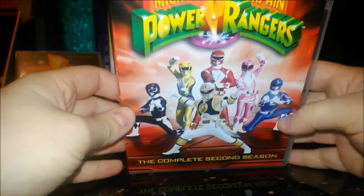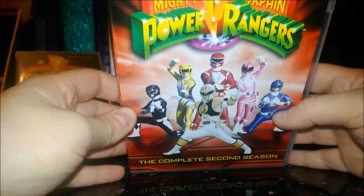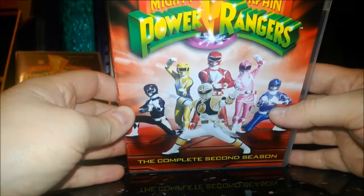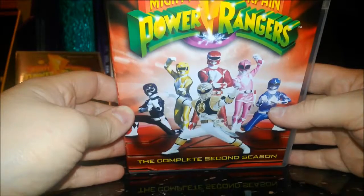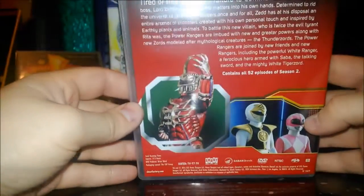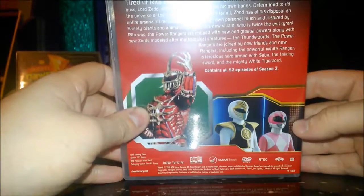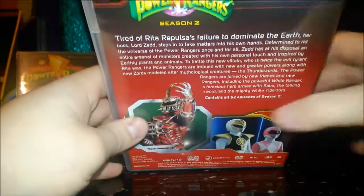Next up is Mighty Morphin Power Rangers: The Complete Second Season, which covers the end of the green ranger saga and introduces the white ranger. It also introduces my favorite villain in the entire Power Rangers franchise: Lord Zed. A funny tidbit — he was supposedly too scary, parents complained, so they made him look more comical, which brought in the Rita marriage and made him less threatening than he'd started out. On the back you can see Lord Zed himself.